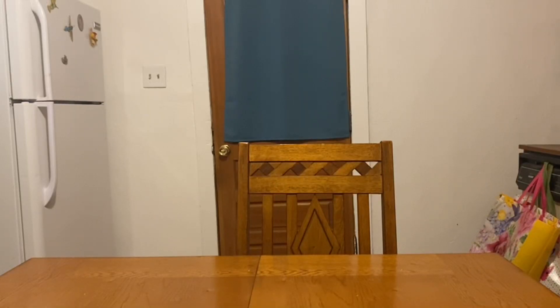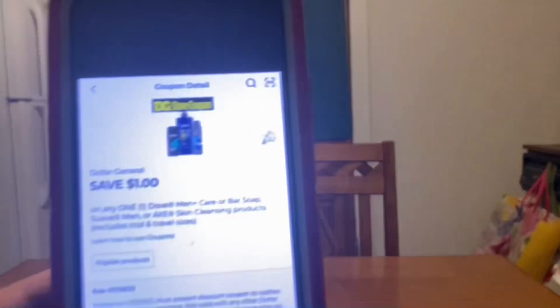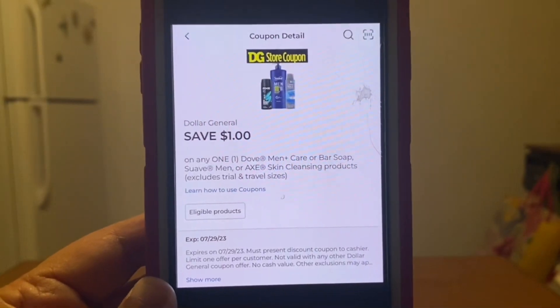The first one is going to be on the Axe deodorant. These run $3. You're going to pick up one at $3 and we have this $1 digital coupon that will apply, giving you the Axe deodorant for $2 out of pocket.